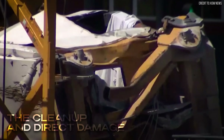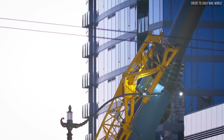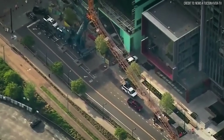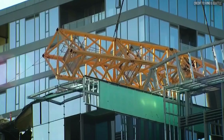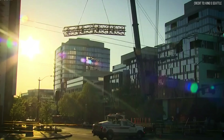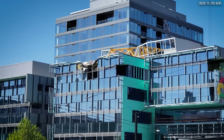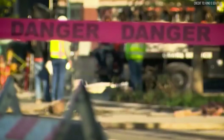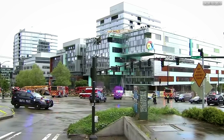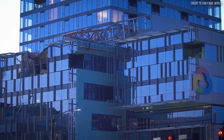Second, the cleanup and direct damage. The collapse paralyzed a major artery of a major American city. Clearing tons of mangled steel from buildings and a public street, alongside structural repairs to the Google Building and Mercer Street's roadway, consumed $10–20 million in complex, urgent work. Third, the project delays: the multi-million dollar South Lake Union Commons construction project froze inside a sealed-off investigation zone. Idle crews, dormant equipment, and contractual penalties racked up $25–50 million over months of disruption, as Google scrambled to contain losses for thousands of workers and tenants.